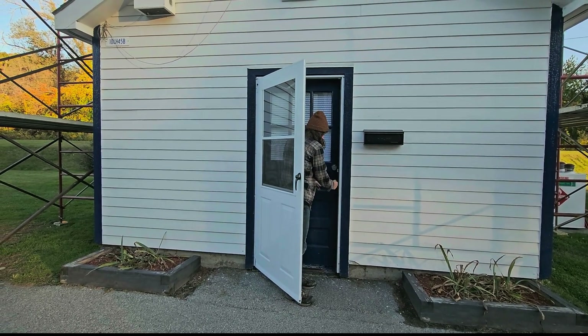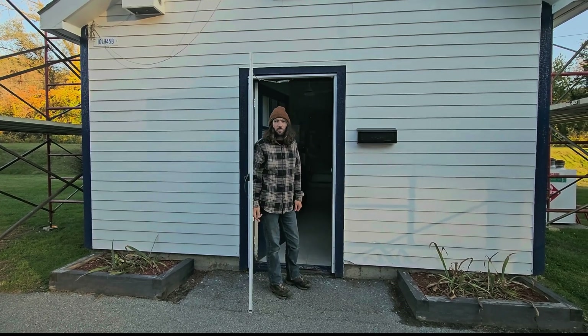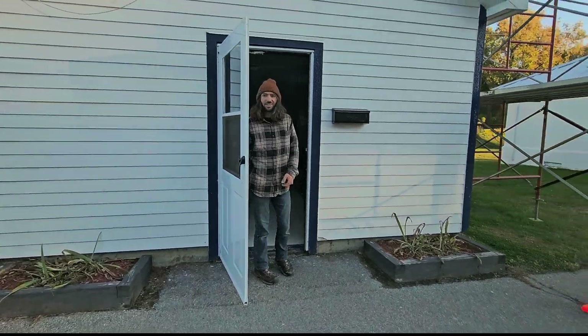So the whole process from beginning to end is less than an hour. Less than an hour, yep. Thank you very much. And your name is? Micah. Thank you, Micah, for the work you do. Nice to meet you. God bless.